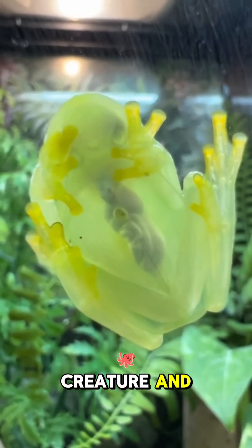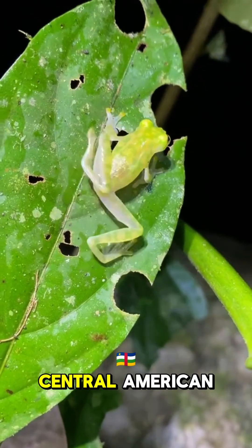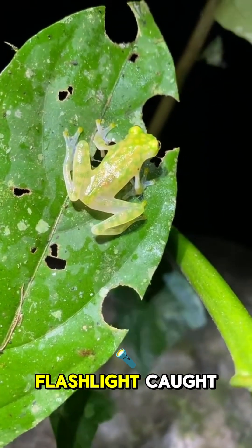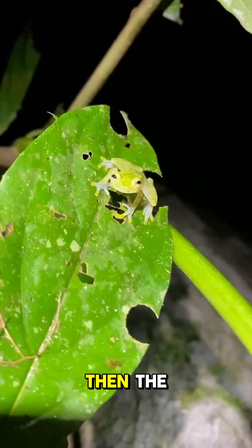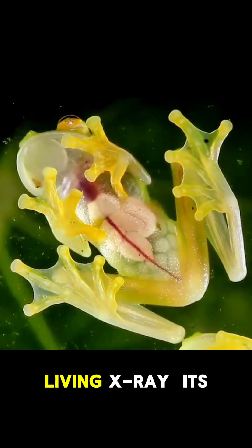Ever gazed into a creature and watched its heart actually beat? Deep in a fog-soaked Central American rainforest, my flashlight caught nothing. Then the nothing blinked. Meet the glass frog — nature's living X-ray.